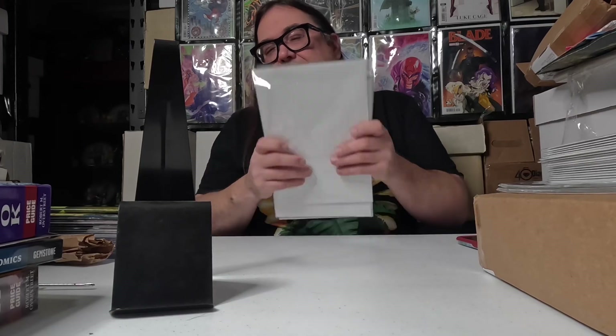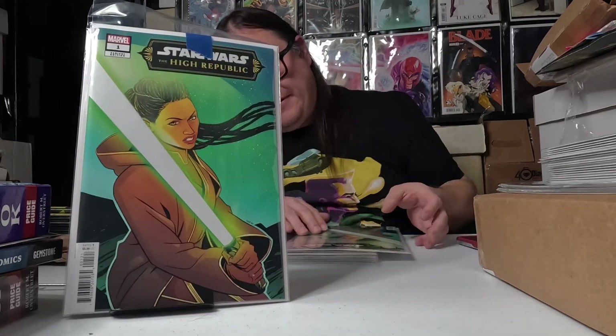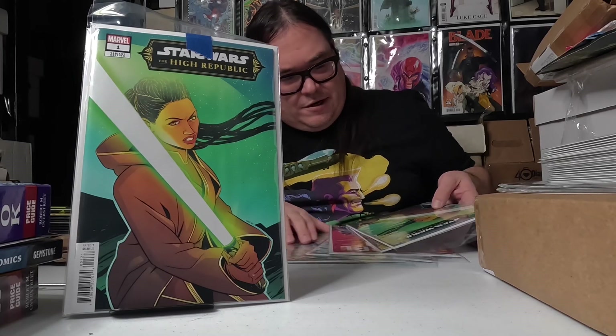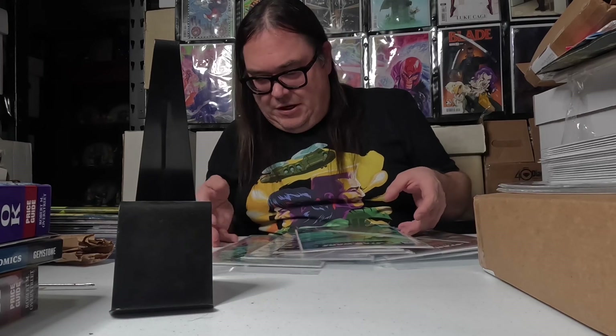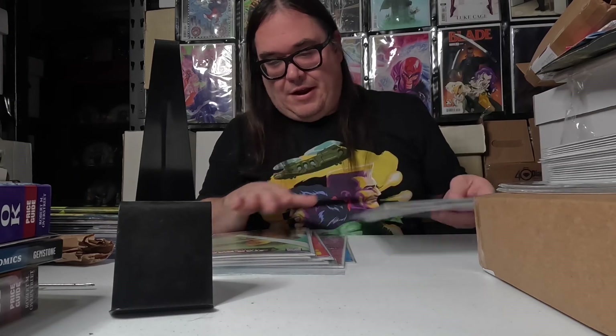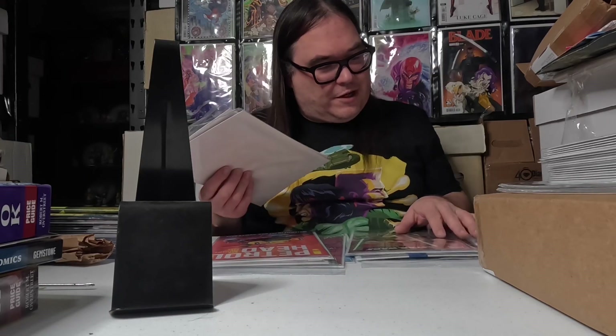Next we have Star Wars: The High Republic number one, and we've got the A cover, B cover, and C cover. I should have another set of those here as well. It looks like I might be missing a B cover from one set — but yeah, we've got three Star Wars High Republic covers, and then another set with two more variants. Looks like I'm missing a cover A from that second set, so I'll have to look into that.